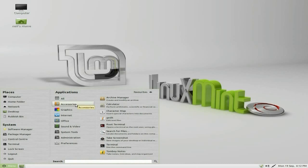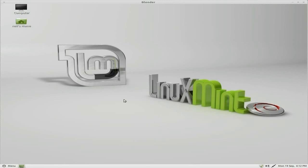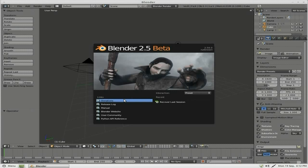We'll go straight to Accessories: Archive Manager, Calculator, Character Map, Terminal, and a screenshot tool. Under Graphics, I've installed Blender because I just wanted to make sure it was working, and it is — thank God for that. I did have trouble with one of the others though and I'll show you in a bit. Blender's all ready to roll, very nice indeed.